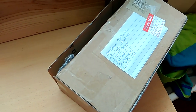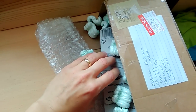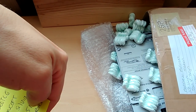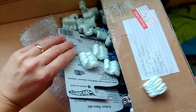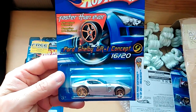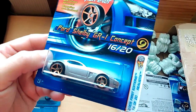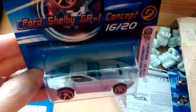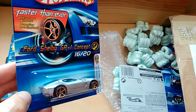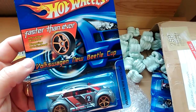Okay, next up was a Facebook trade. First off the bat, we've got a Ford Shelby GR1 concept, or GRI concept. It's a 2005 First Edition. And next up, faster than ever, Volkswagen Beetle Cup. Very nice.